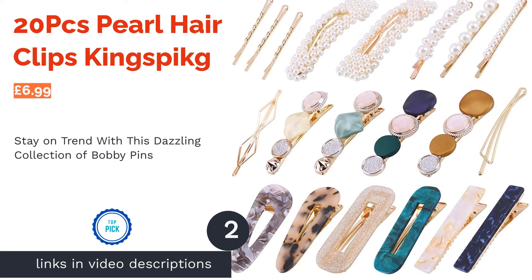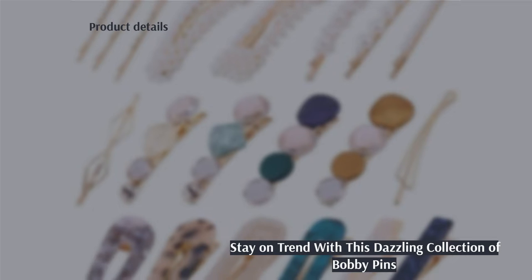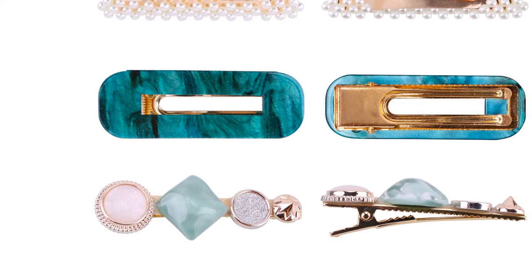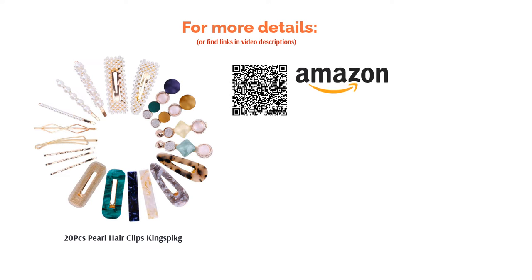The second product in our list is 20 Pieces Pearl Hair Clips by Kingspike. Sometimes one hair clip just isn't enough, and with this huge selection of glamorous pins, it doesn't have to be. Stacking hair clips is currently a major fashion craze and pearls are very on trend for 2022, so you have everything you need here to free your inner fashionista. With an assortment of pretty muted colors and styles to suit all occasions, there's a hair clip here for every day of the year. It's probably the only collection you'll ever need on your dressing table.